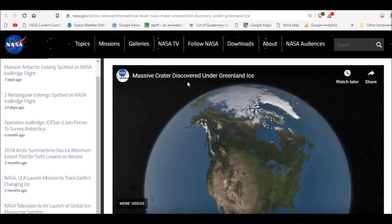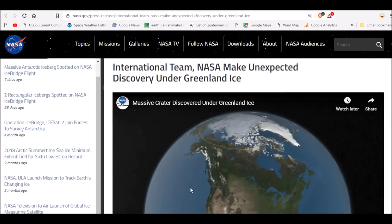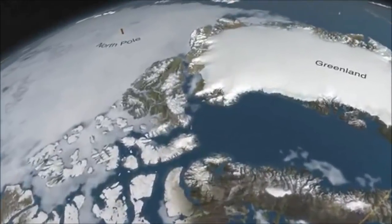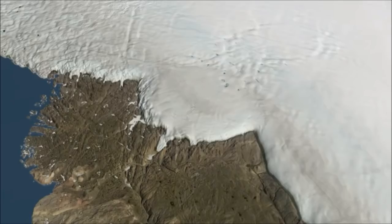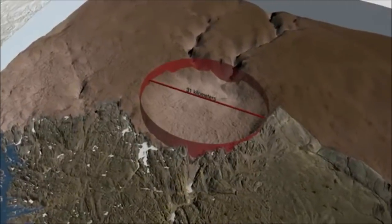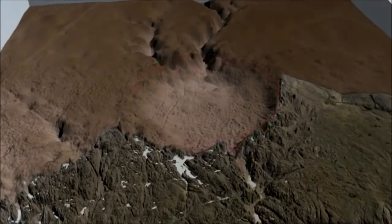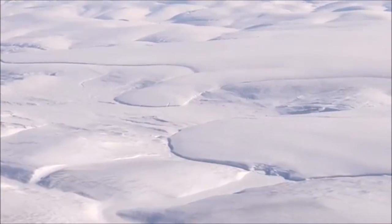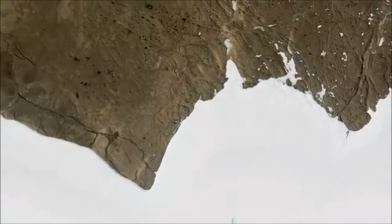Over at NASA they have a video. An international team made an unexpected discovery under the Greenland ice sheet. In a remote area of northwest Greenland, an international team of scientists has made a stunning discovery: buried beneath nearly a kilometer of ice, it's an impact crater 300 meters deep and 31 kilometers wide — much bigger than Washington DC, even bigger than Paris — and it's probably one of the youngest large impact craters on Earth. The relentless spread of the Greenland ice sheet has covered the crater, obscuring it from view for thousands, if not hundreds of thousands, of years.